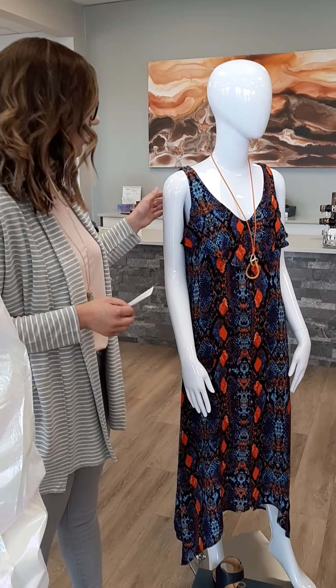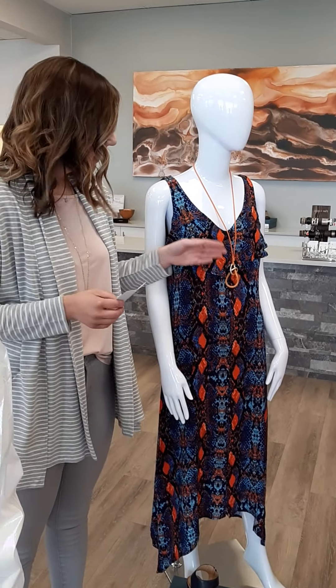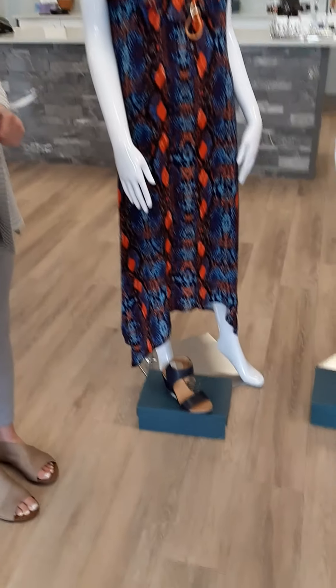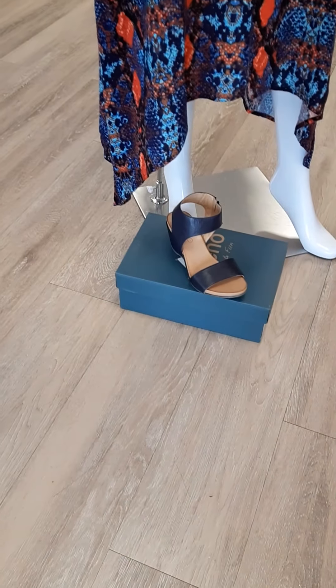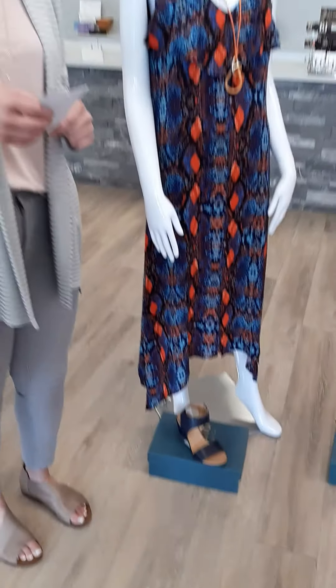The dress comes in sizes extra small through double extra large and it is $159. The necklace here is Canadian — actually all of our jewelry in the store is Canadian. This particular piece is $36, and I've paired it with a Bueno leather shoe — handmade leather, sizes 36 to 41, for $172.